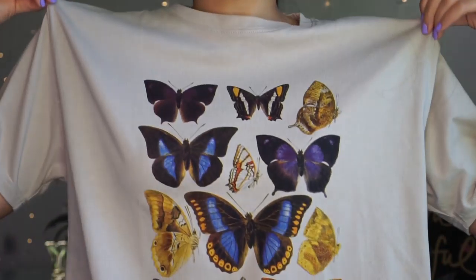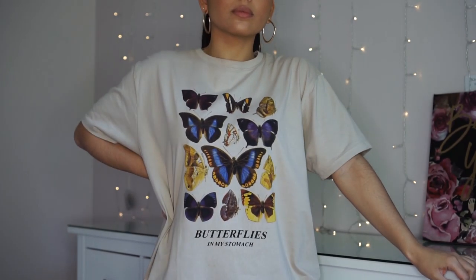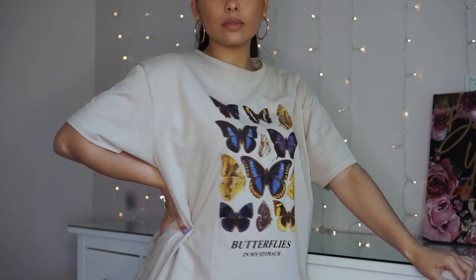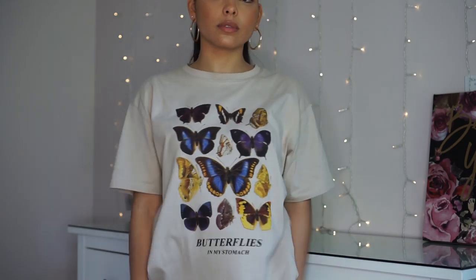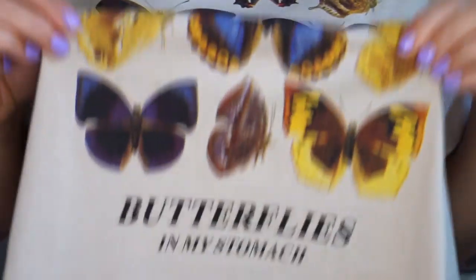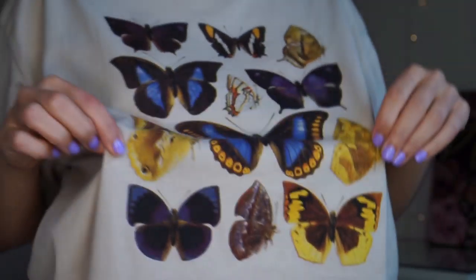I wanted to find some cute things that I can just sit down and film a video in and feel cute in around the house or at the grocery store. Now let's jump right into this try-on haul. This is one of the first pieces that I love — it's a butterfly graphic tee. This t-shirt is super good quality. It costs $15.30 and I did have a discount for signing up for the first time with my email, I think it was 10% off.